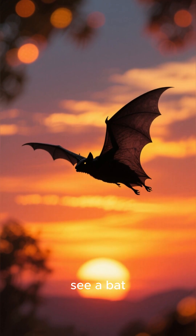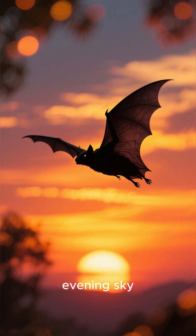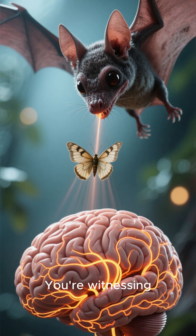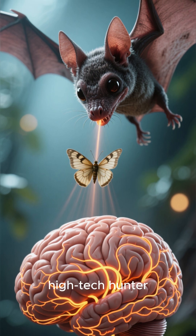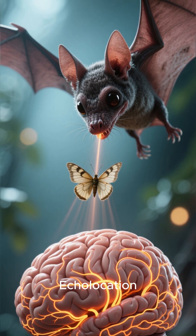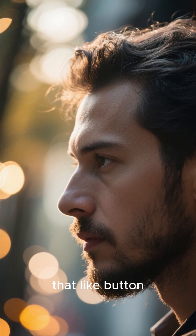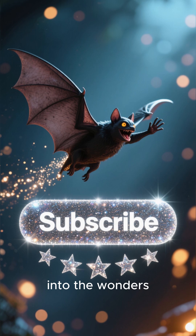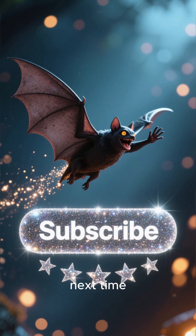So next time you see a bat silhouetted against the evening sky, remember you're not just looking at an animal — you're witnessing a master navigator, a high-tech hunter, wielding one of evolution's greatest inventions: echolocation. If you found this fascinating, hit that like button and subscribe for more deep dives into the wonders of the natural world. See you next time.